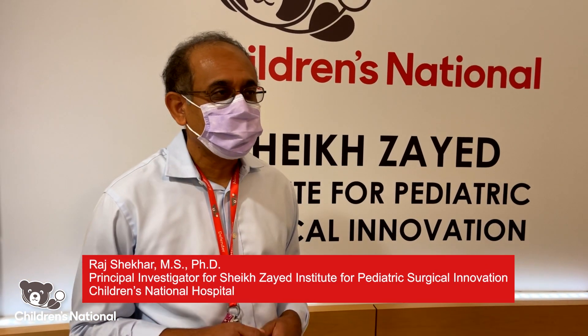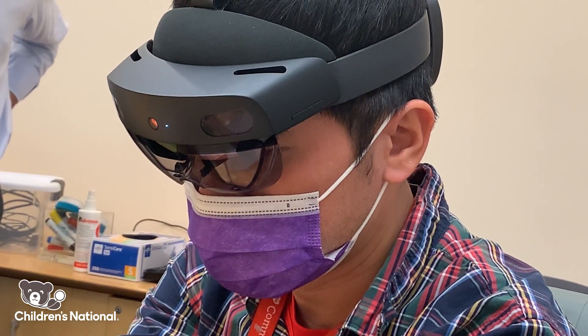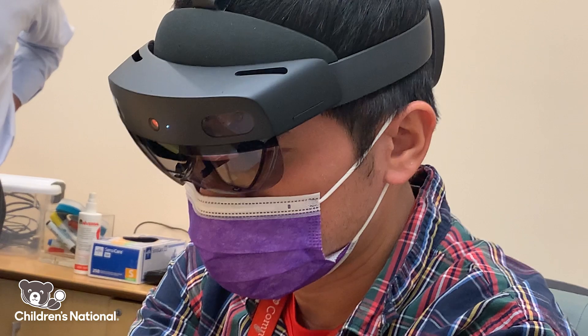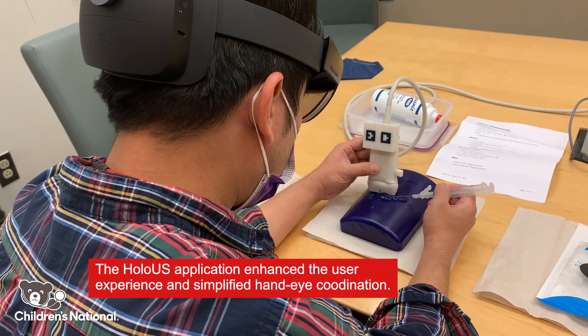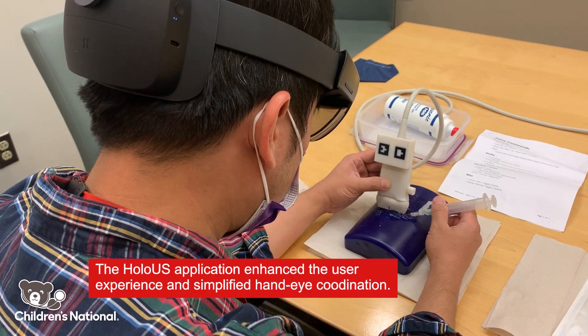People can perform ultrasound-guided procedures faster and also more accurately. We are really one of the unique places — it's very rare for a hospital to have an innovation like ours within the hospital.